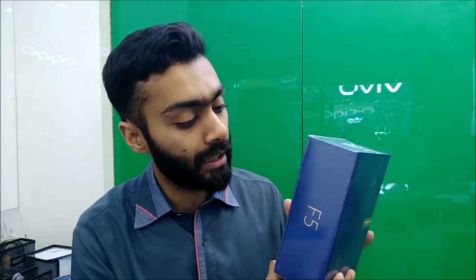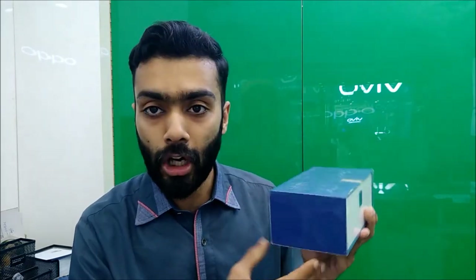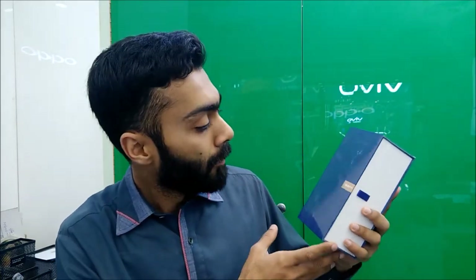They have a lot of colors in Pakistan — this is available in Pakistan. This color is very beautiful. If you look at this box, it's very beautiful. They've made this a special edition. The phone is the last edition. The red edition was in the metal body.